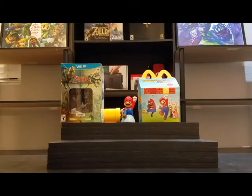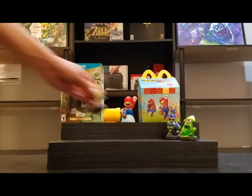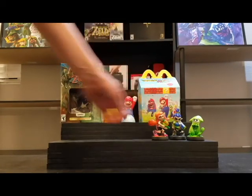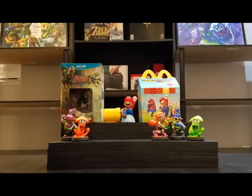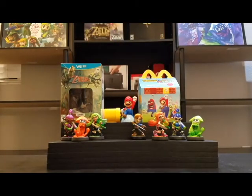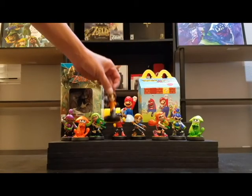Next up, I have my amiibos — I picked up quite a few of these. We got the Splatoon characters: Green Squid, Blue Inkling Boy, Orange Inkling Girl, Purple Inkling Boy, Orange Squid, and Green Inkling Girl. While picking those up, I also picked up Mii Swordsman, Mii Brawler, and Mii Gunner.